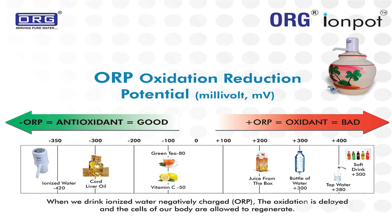In a comparison chart, you can see that market products like Tetrapak fruit juice, mineral water bottles, and soft drinks have positive ORP, which is unhealthy for the body. However, green tea, vitamin C, or alkaline water have negative ORP, which is healthy for the body.